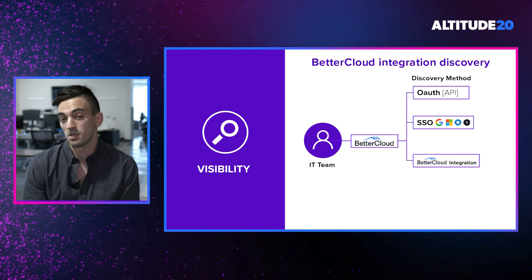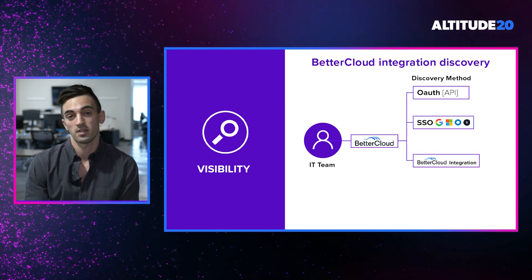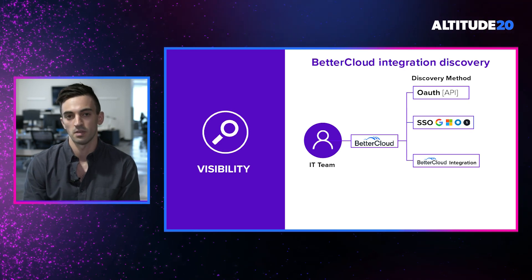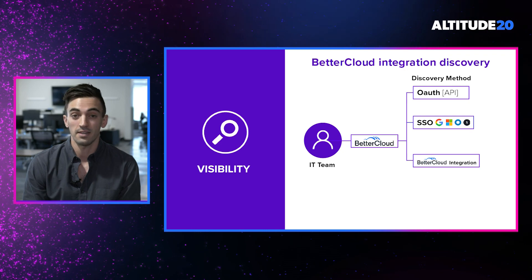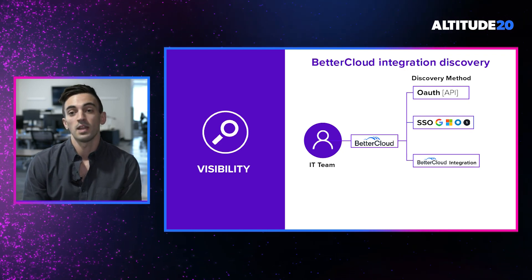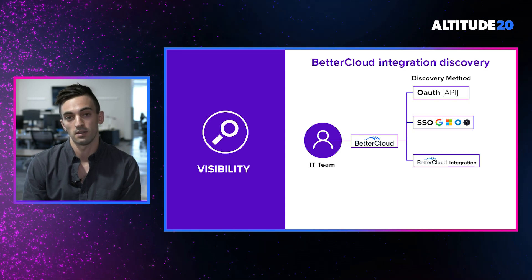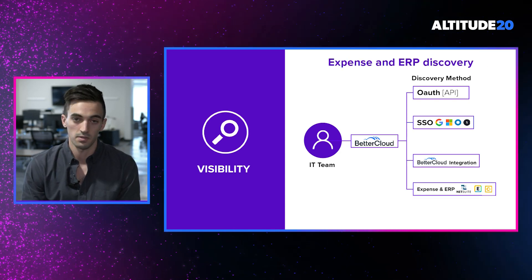The third discovery method is BetterCloud itself. Our customers are integrating more and more applications into the BetterCloud platform, so we're able to leverage BetterCloud to figure out exactly which applications are integrated and add that as another deep layer of data fidelity into our data graph. The fourth discovery method we'll be introducing is expense and ERP integrations — specifically with NetSuite, Expensify, and Concur.